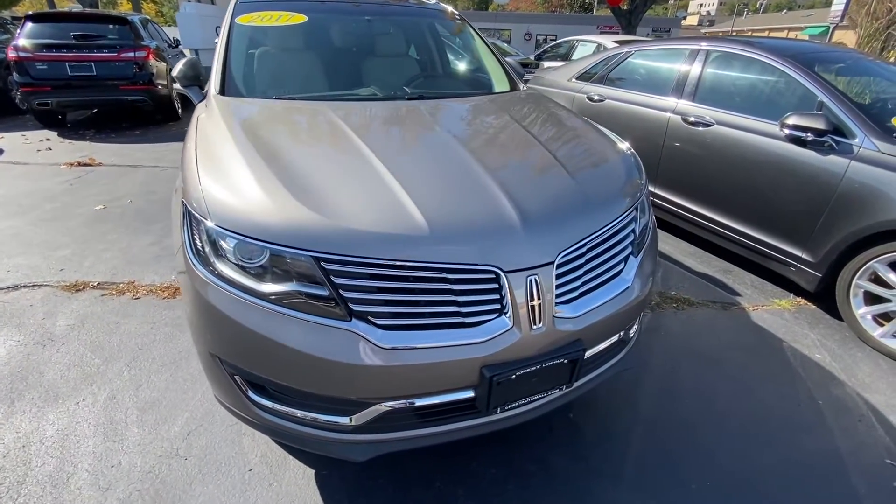And number four, the best reason to buy a certified car from Crest Lincoln is the cost. It's a big savings between a new vehicle and a pre-owned certified vehicle.